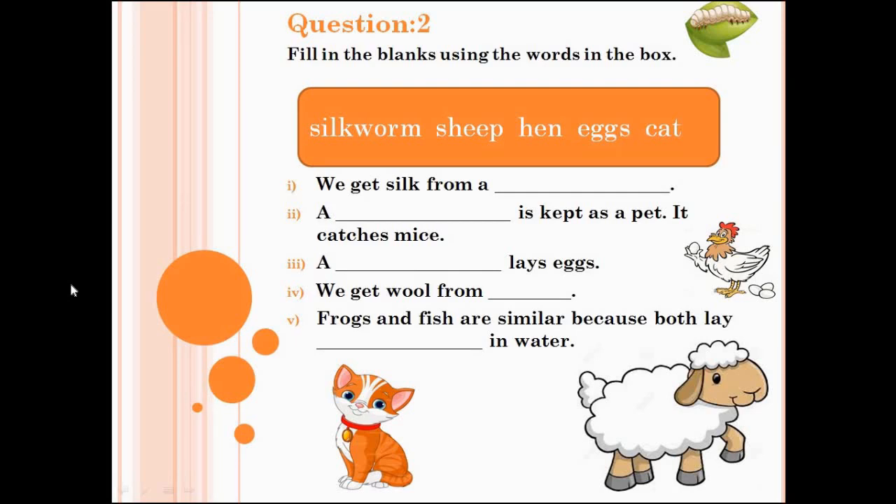Now let's check the answers of question number 2. Number 1 is silkworm — we get silk from a silkworm. Number 2 is cat — a cat is kept as a pet, it catches mice. Number 3 is hen — a hen lays eggs.